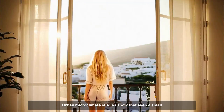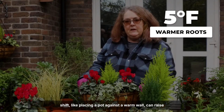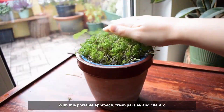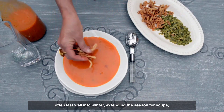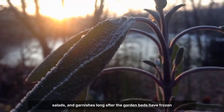Urban microclimate studies show that even a small shift, like placing a pot against a warm wall, can raise root temperatures by several degrees. With this portable approach, fresh parsley and cilantro often last well into winter, extending the season for soups, salads, and garnishes long after the garden beds have frozen solid.